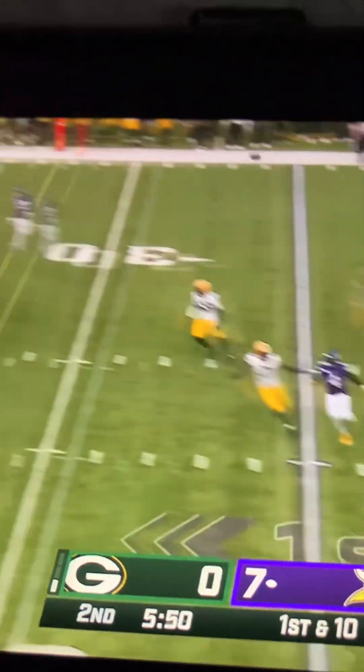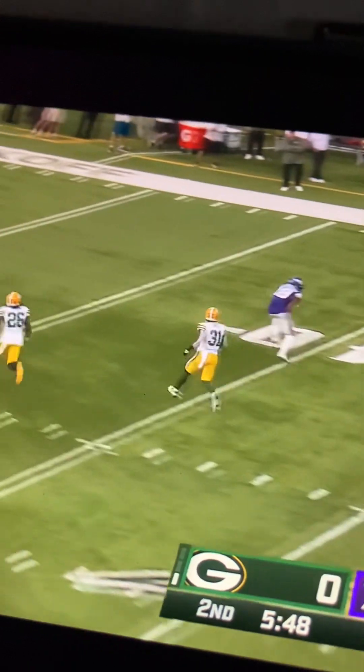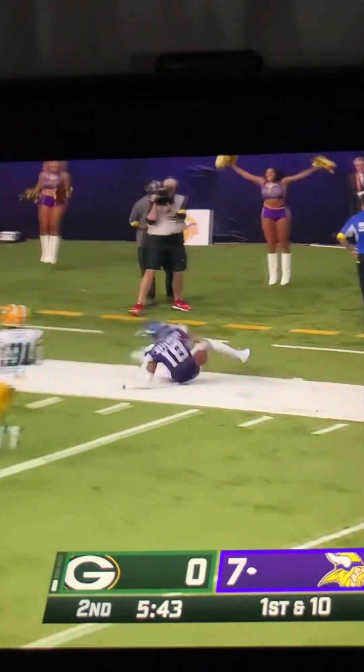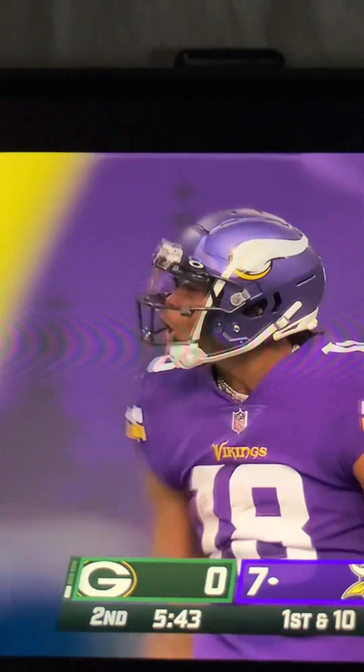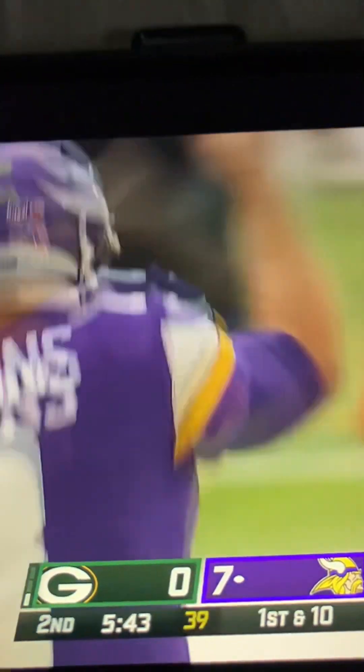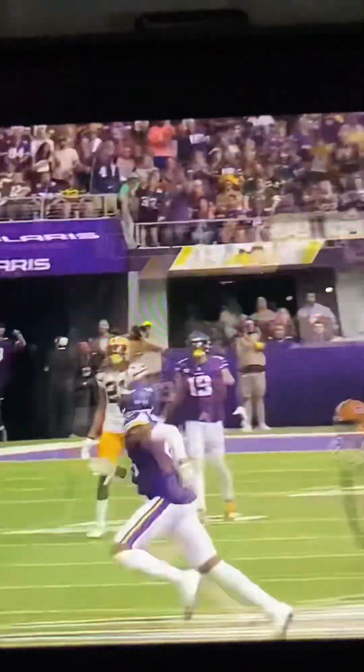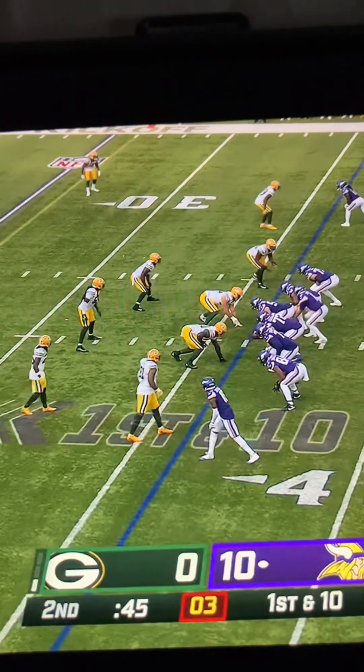Pressure steps away. Cousins loading up — will have to get deep. Jefferson! He's got it! Inside the 20, taken down inside the 15. A big one up top to Justin Jefferson, to beat Adrian Amos — something Green Bay prides themselves on. Double shot!